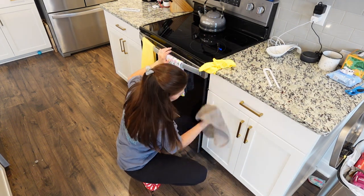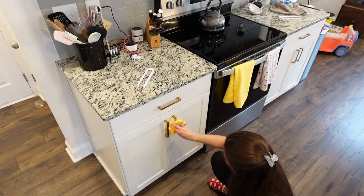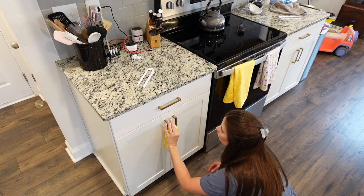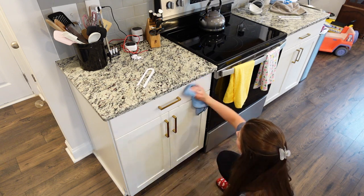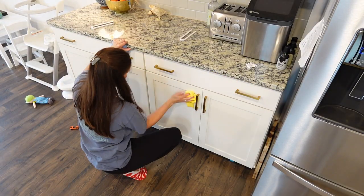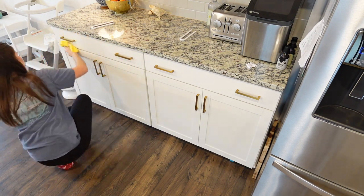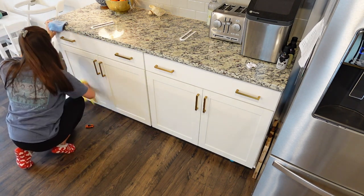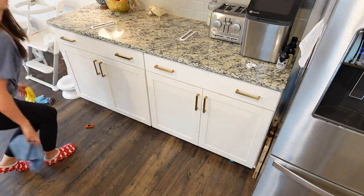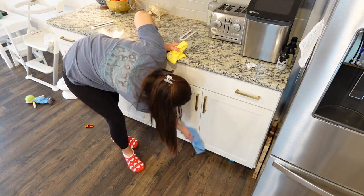This is something I should probably be doing once a month because my cabinets get so dirty — between me cooking and Drew running around with dirty hands, there are so many handprints. The other day I spilled some batter down the front of this cabinet, so I was taking extra time scrubbing that one. I use hot water and Dawn Power Wash, and I feel like it works like a charm. Then I'm using a microfiber cloth to dry and clean it.